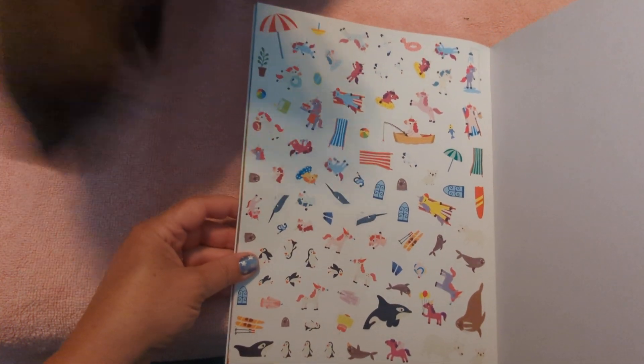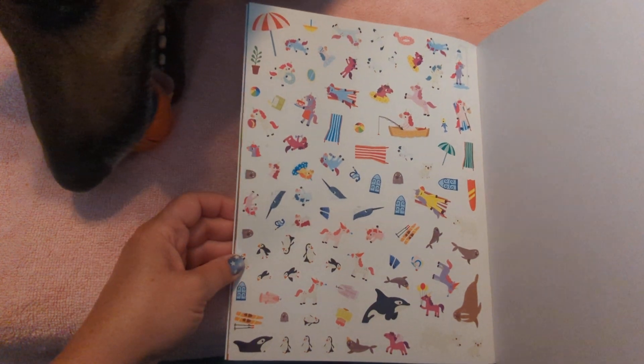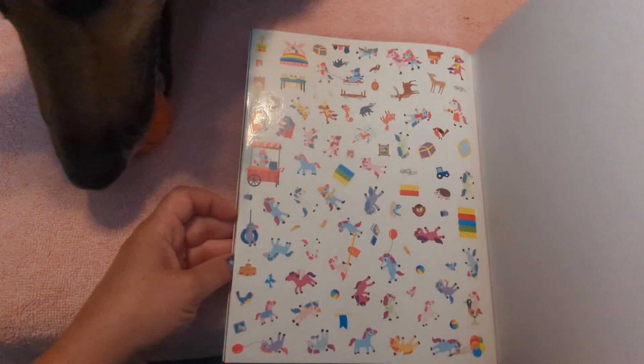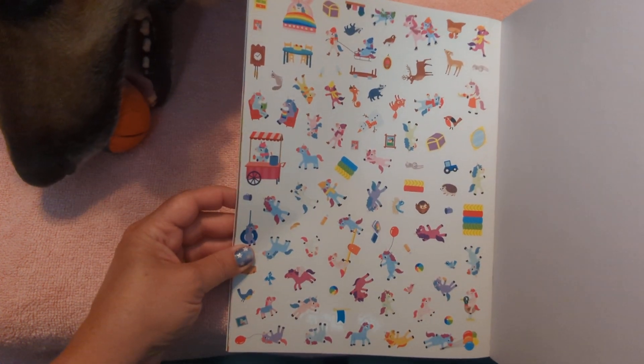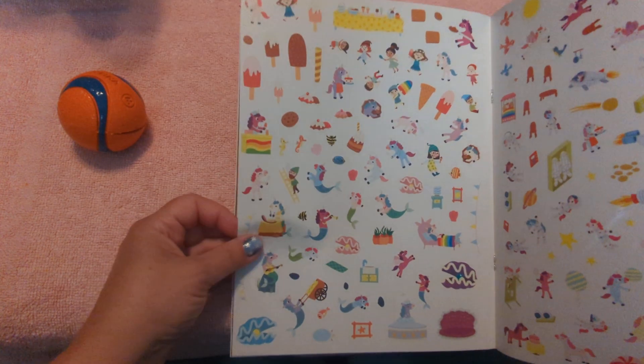These are little stickers, so these are going to be for the older kids. I would say maybe upper elementary, but it depends on your kids. Oh look how many stickers there are to use!